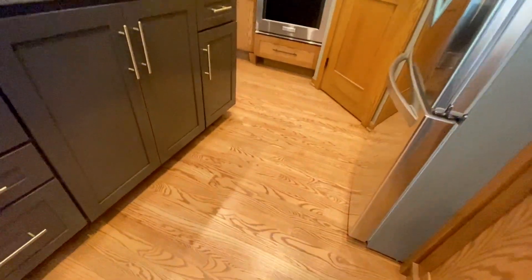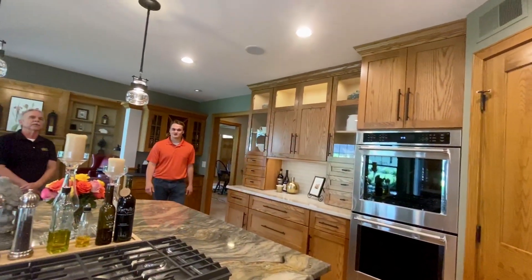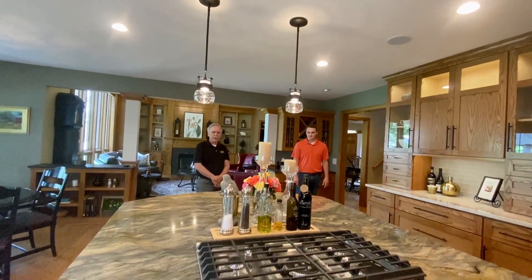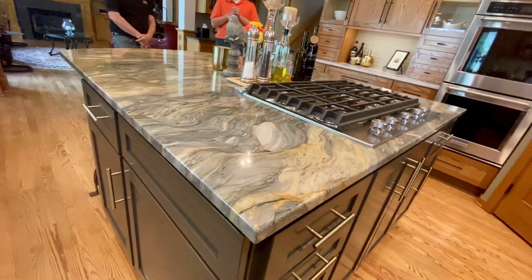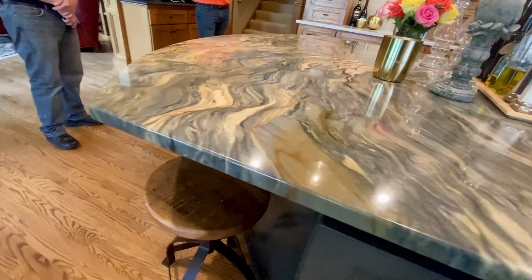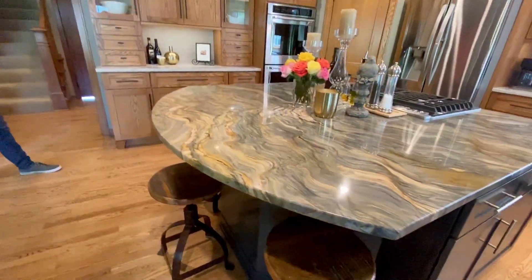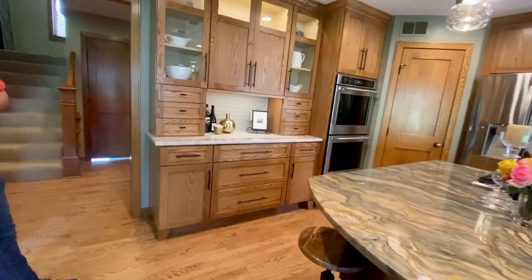We updated the lights and paint — the pendants up there are awesome. As for the countertop, it's a very durable product. The counters on the perimeter and the island are both quartzite. It's a very good product and it's got a lot of different colors to it, as you can see.